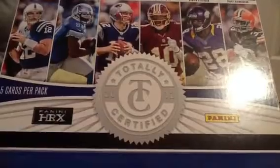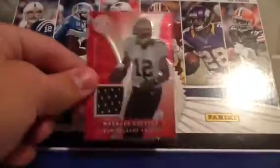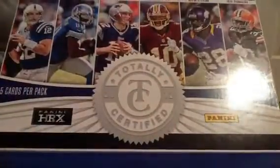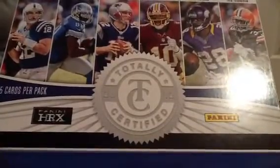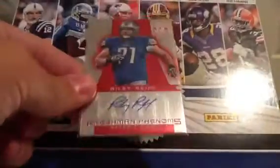Next, out of 299, a Marcus Colston jersey. Next, an auto out of 290, a Riley Reif.